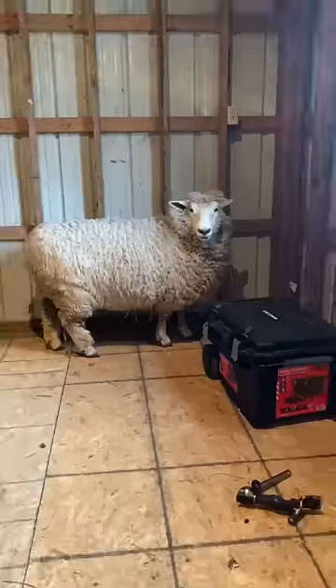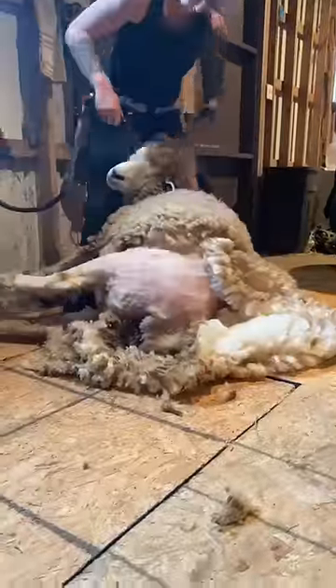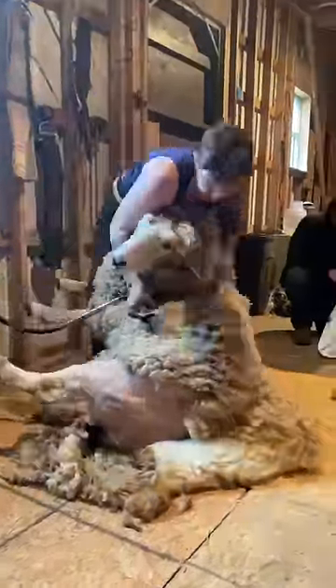This is Rachel. She's a well-loved Romney sheep, and I'm here to help her lose some weight. I started off by removing the belly and then moving to the first hip. Romney sheep are known for their wool production. Wool is a protein that is grown by the body, using food as energy.